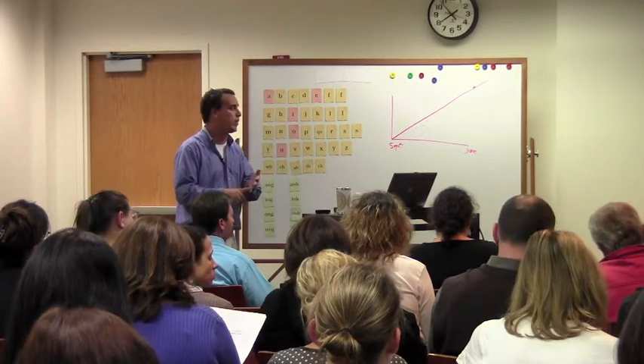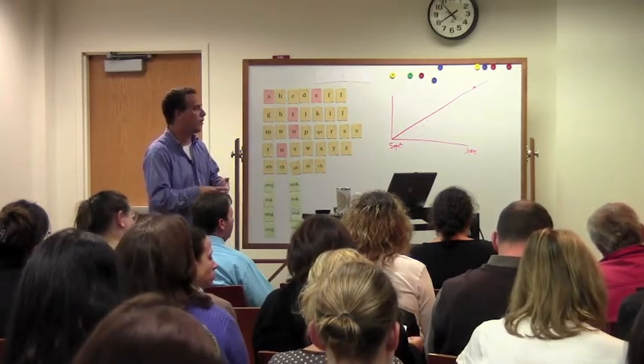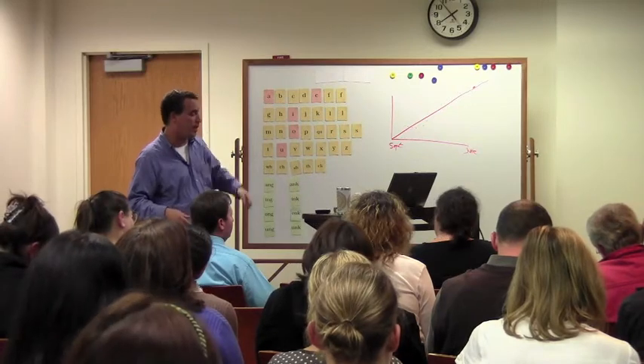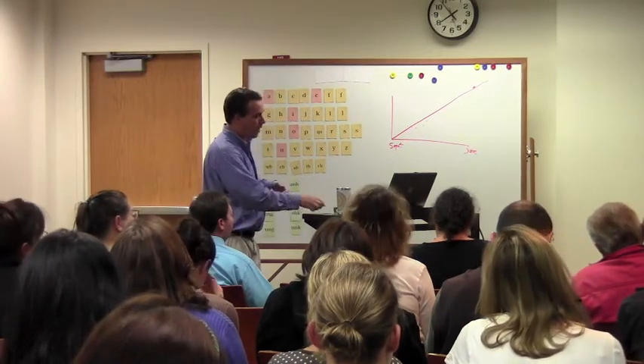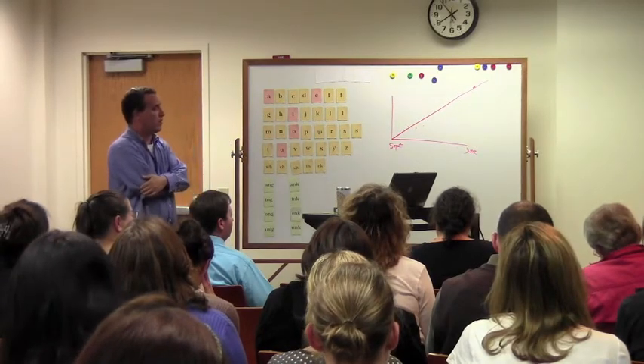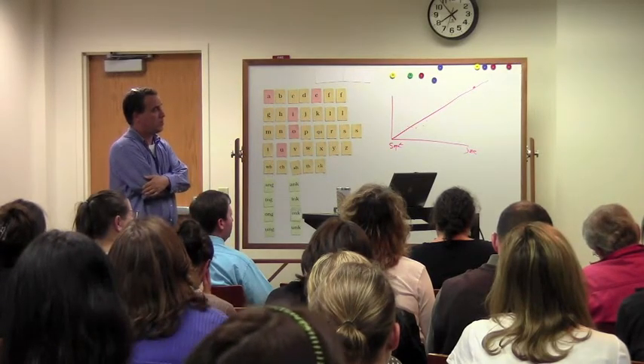We look at main idea strands. We look at detail, cause and effect, inferential and interpretive. And we have to be very systematic in drawing out these ideas to the kids and teaching these strands.